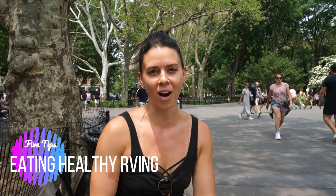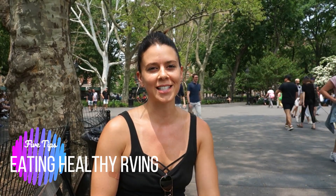What's up guys, I'm Christine with Irene Iron Fitness. Aaron and I are traveling in New York City and we're going to share our tips on how to stay healthy eating healthy in an RV. We practice these habits consistently, it keeps us on track, and we're going to share these tips with you.